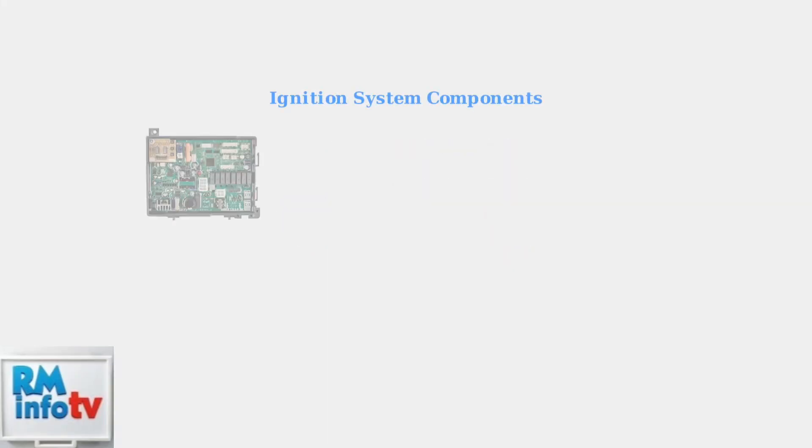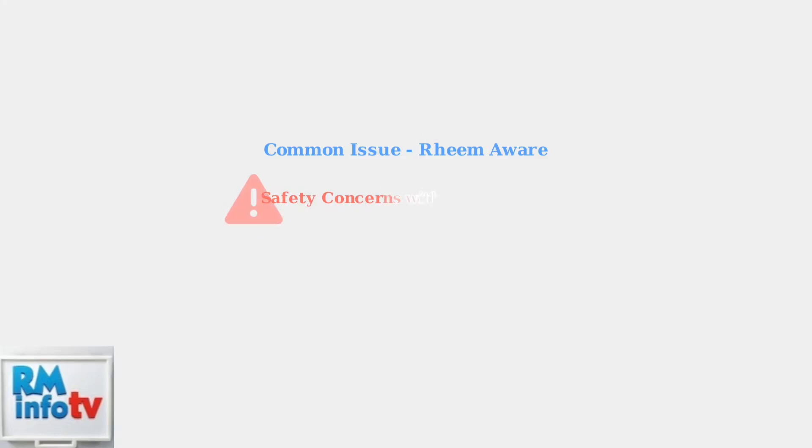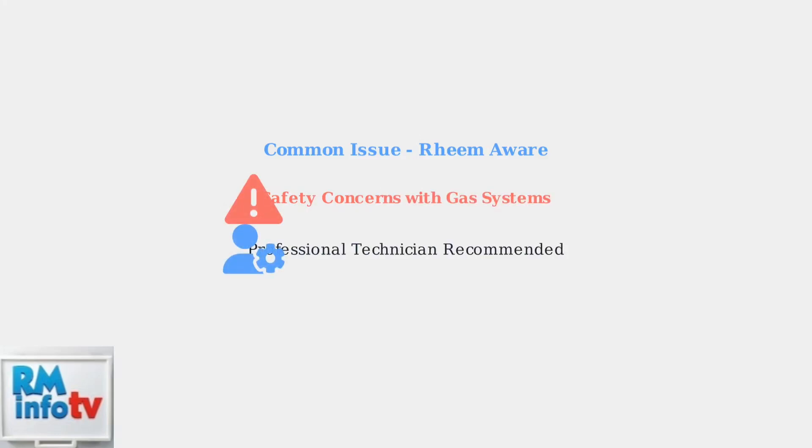The ignition system consists of four key components that work together: the control board, igniter, gas valve, and flame sensor. Error code 11 is a common issue that Rheem is aware of. Due to the complexity of ignition systems and safety concerns with gas appliances, professional assistance is highly recommended.